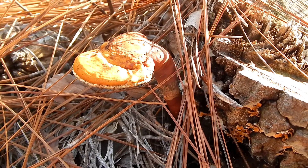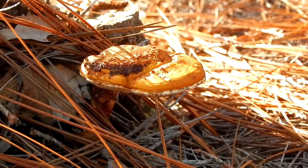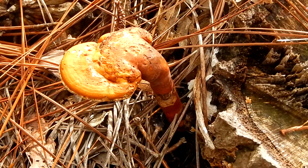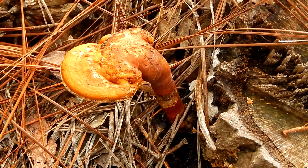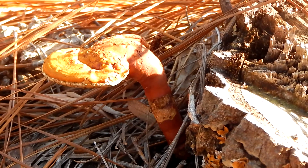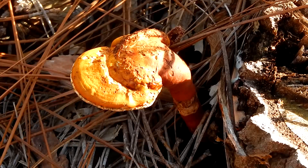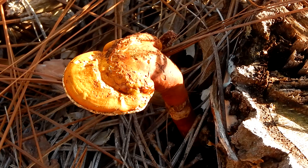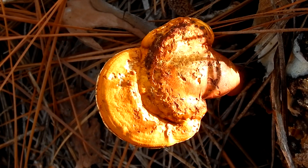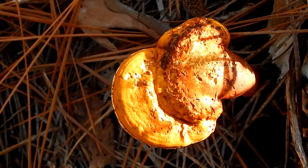Hey everybody, this is Ray Ogilvie from Hartsville, South Carolina. Now here's a mushroom with an interesting history. This is Ganoderma curtisii, also known as the varnish shelf or the yellow reishi. Ganoderma means shiny skin. The mushroom's kidney shape and shiny appearance make it easy to tell that it's in the Ganoderma genus.